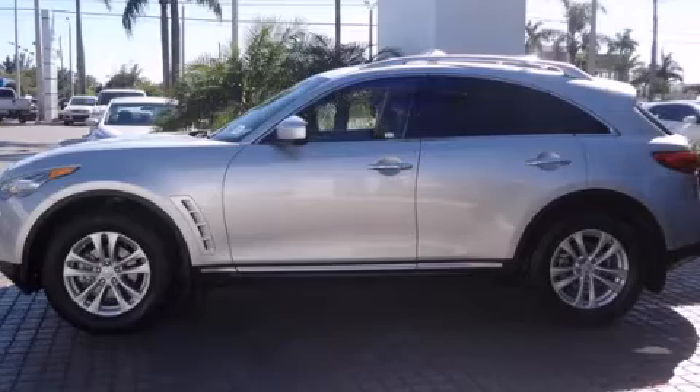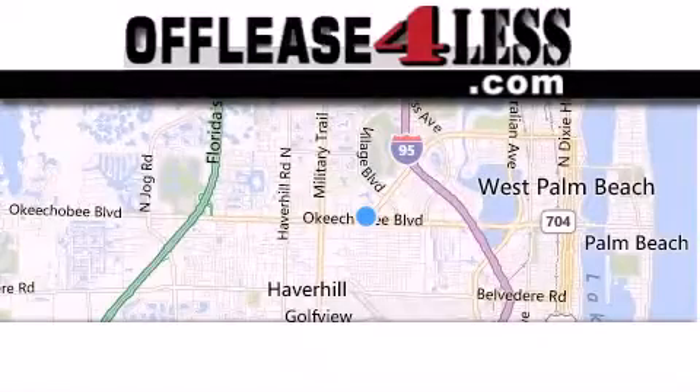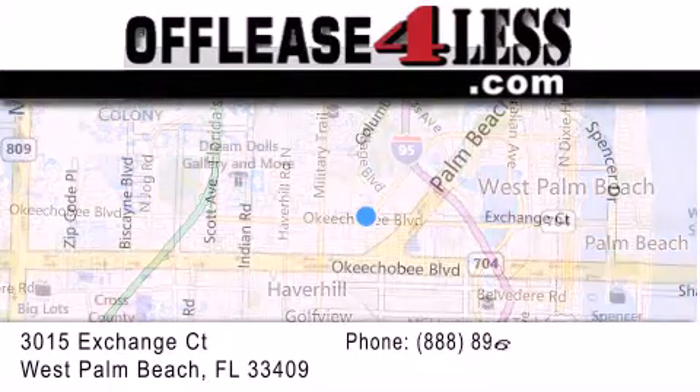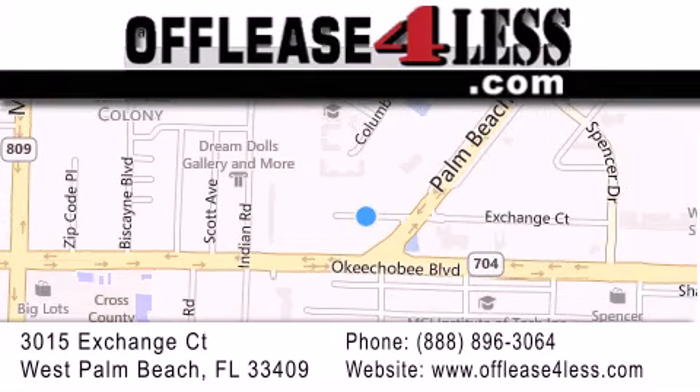Please call today to reserve this vehicle for a test drive. Thank you for considering Off Lease for Less for your next luxury vehicle. If you have any questions, please visit our website, give us a call, or stop by our dealership, located at 3015 Exchange Court in West Palm Beach.